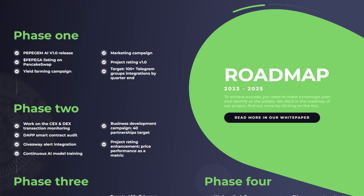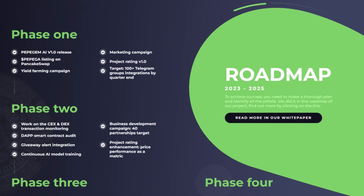Phase 2 will have work on CEX and DEX transaction monitoring, the Dapp smart contract audit, giveaway alert integration, continuous AI model training, a business development campaign targeting 40 partnerships, and a project rating announcement.